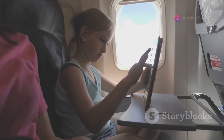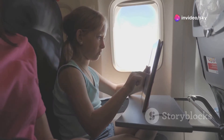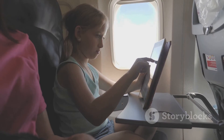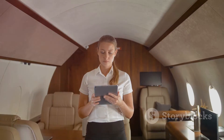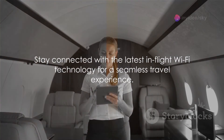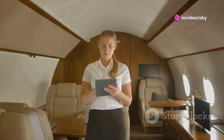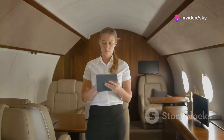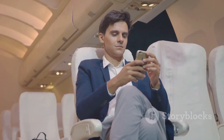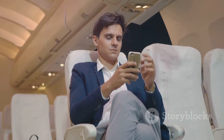Beyond work, having access to the internet transforms your travel experience. Whether it's streaming movies, catching up on the latest series, or even starting a vacation early by researching your destination, the possibilities are endless. Looking ahead, advancements in technology promise even faster speeds and more reliable connections — meaning the sky is literally no limit to what can be achieved. Next time you connect to Wi-Fi on a flight, you'll know the incredible technology that makes it all possible. Safe travels and happy browsing!